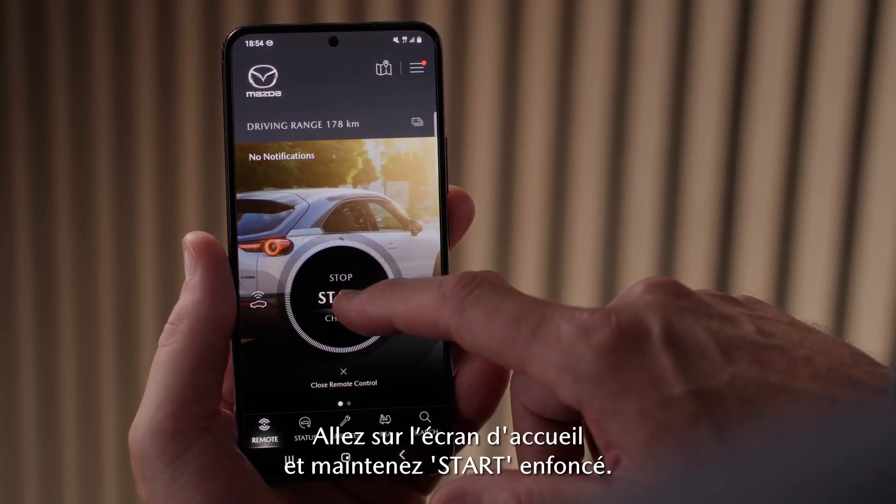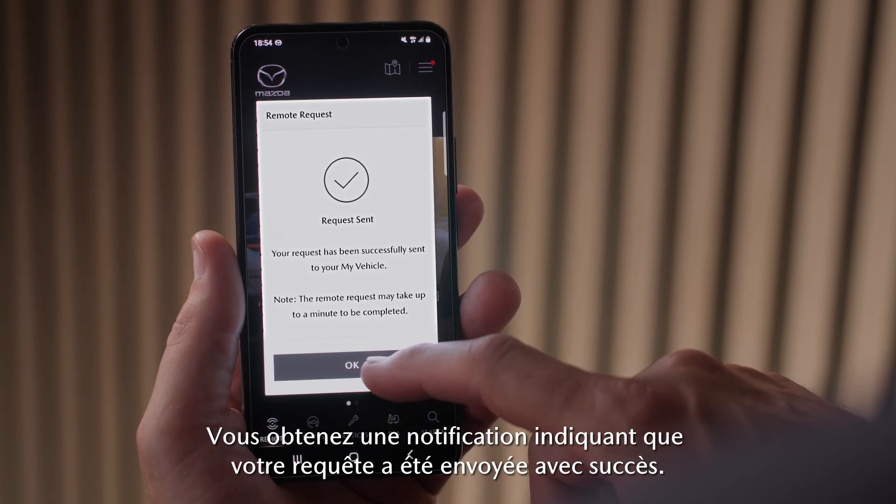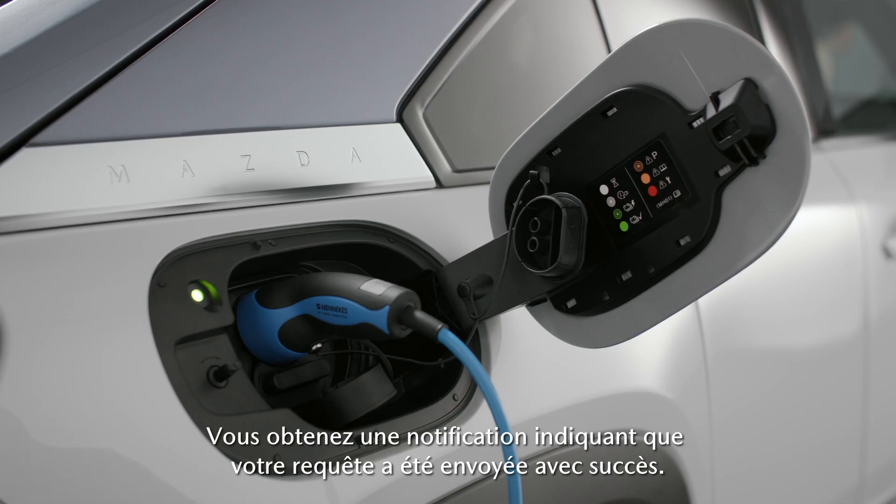Go to the home screen and long press start. You will get a notification that your request has been sent successfully.